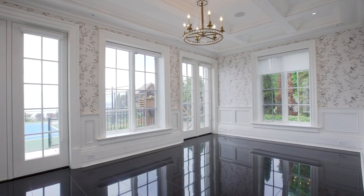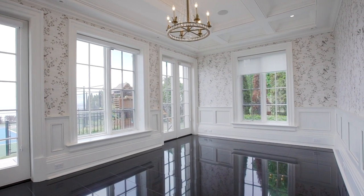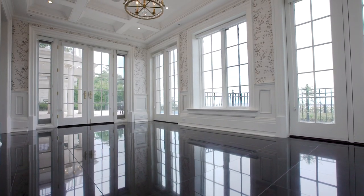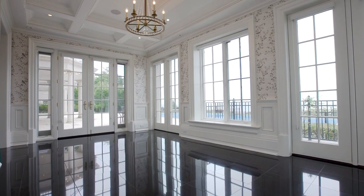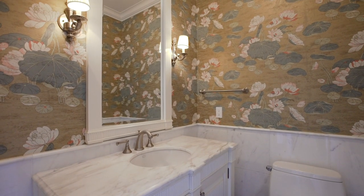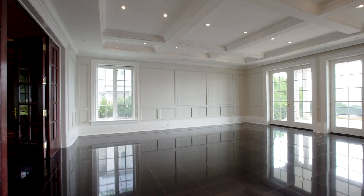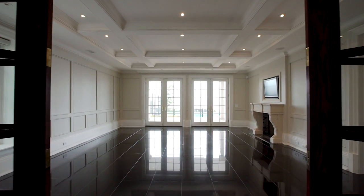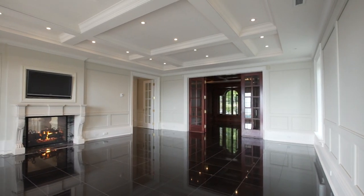Sunlight, lake views, and lake breezes in the delightful sunroom with walkout to the terrace. Lake views and breezes from the family room. Stone fireplace and two walkouts to covered patio. Tray ceiling.